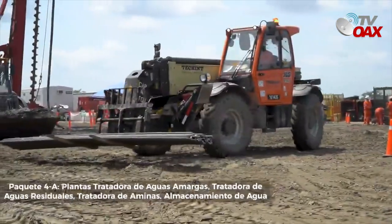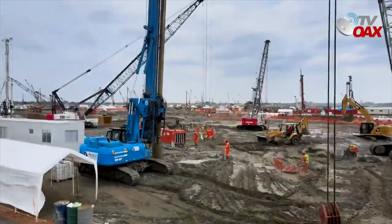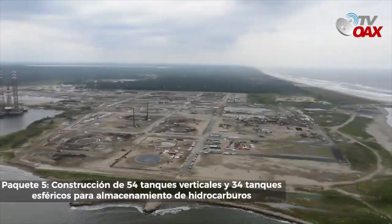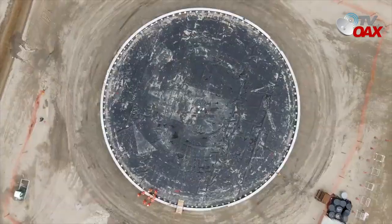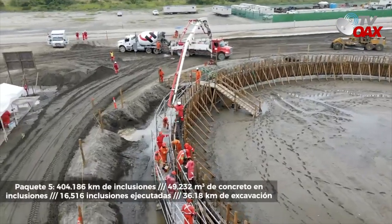En lo que corresponde al paquete 4, avanza en los trabajos de pilotaje y fabricación de inclusiones de grava y concreto con la construcción de 686 pilas. En el área de almacenamiento, correspondiente al paquete 5, se tiene concluida la construcción de las cimentaciones profundas de 35 tanques verticales con inclusiones y 21 esferas de almacenamiento en pilas.